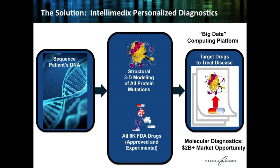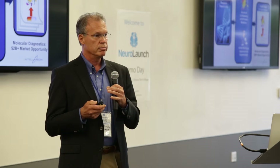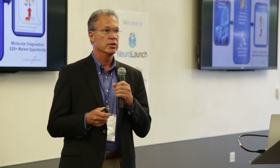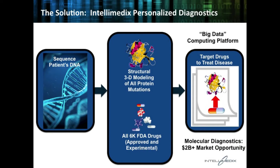Essentially, the computers take a look at the mutations detected in the sequencing, and we develop a 3D model, mathematically, of those mutations. We can then look at which drugs — not just FDA-approved drugs or drugs associated with a particular disease, but also experimental drugs — all 6,000 FDA drugs we review, and we determine which drugs can bind to those mutations. We then provide a prioritized list of those drugs to the physician to more effectively treat the patient. That is very new — that's never been done before.